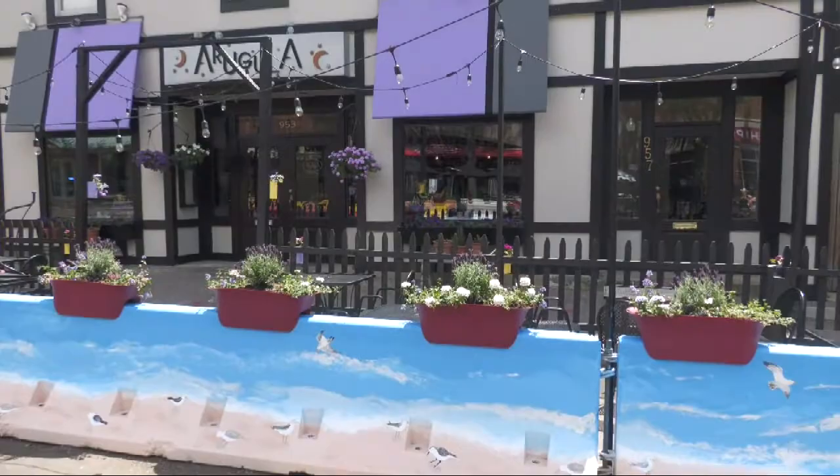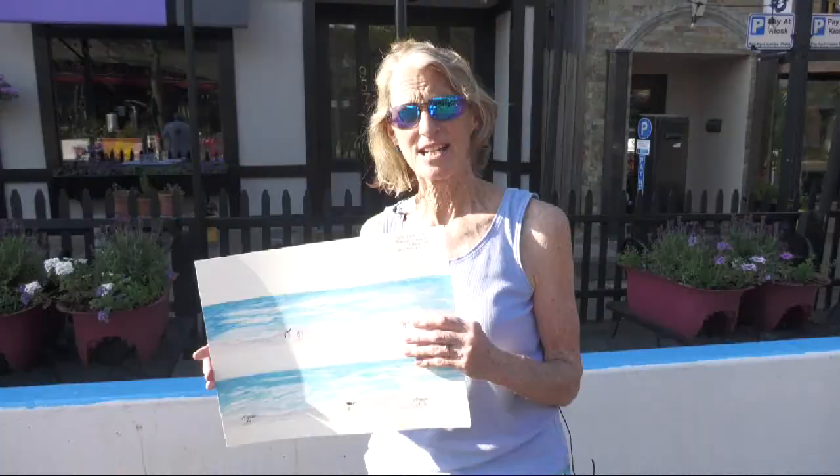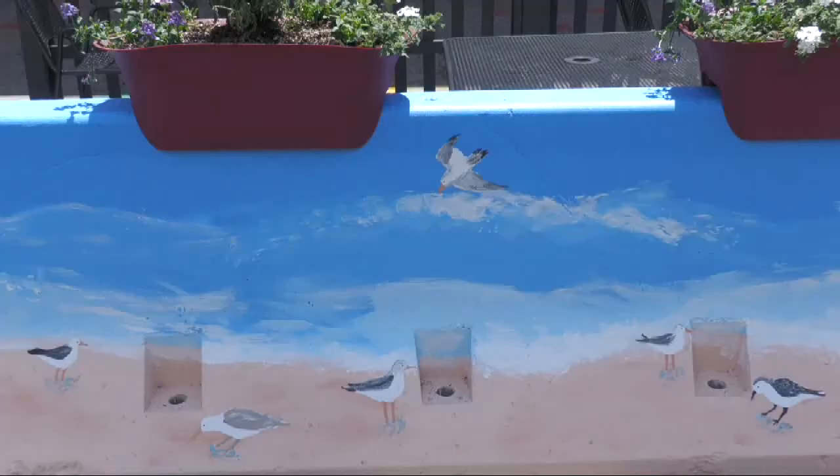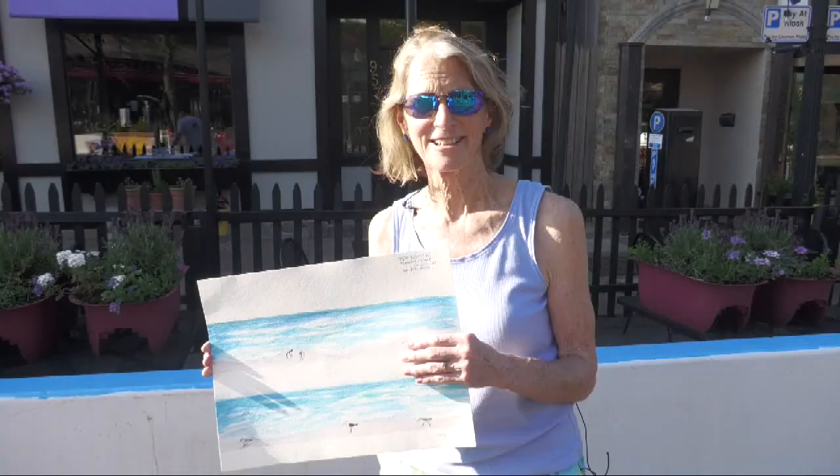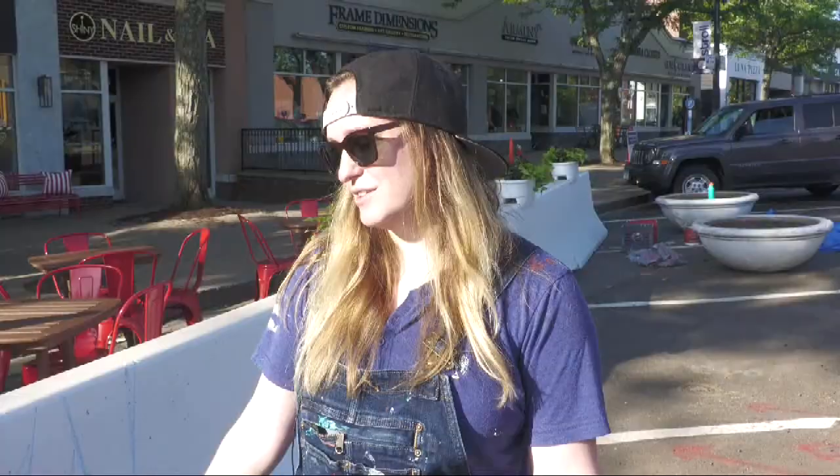I'm going to take everybody in West Hartford to the beach, painting the waves and beach with lots of different birds across — oyster catchers, sandpipers, sanderlings, plovers, an oyster catcher. So it'll be fun for the little kids to see also. I like it because I think the white barriers look kind of ugly and I think it will spice up the town.